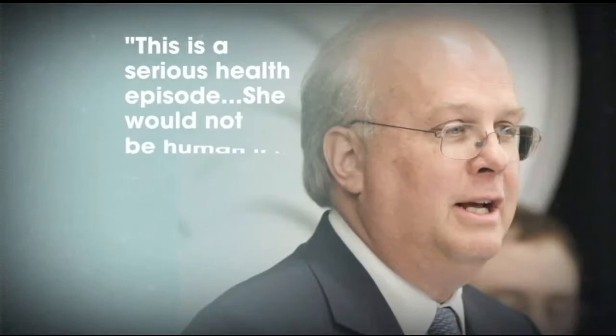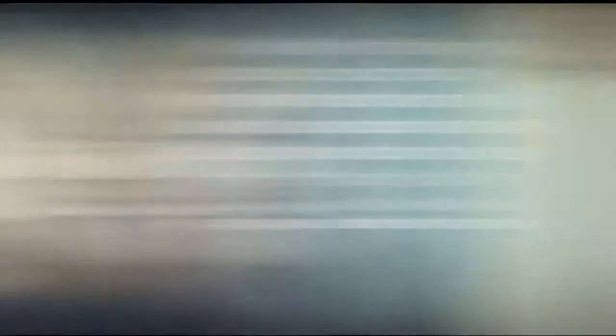This all started on Monday when Rove reportedly told a conference that Clinton has, quote, brain damage, and that if she runs for president, voters have a right to know what happened when she suffered a fall in December 2012. Rove seems to be walking those comments back, but he's maintaining the crux of his statement to The Washington Post, saying: 'This is a serious health episode. She would not be human if it didn't enter into her calculations.' Clinton's camp is pushing back, her spokesman saying of Rove and the GOP, they are scared of what she has achieved and what she has to offer. Even President Obama's spokesman came to Clinton's defense, mockingly pointing out that Rove has been wrong in the past.